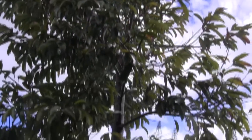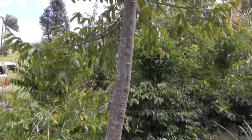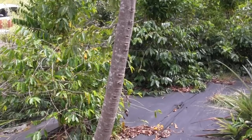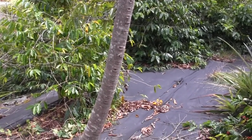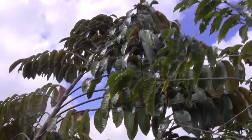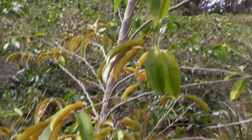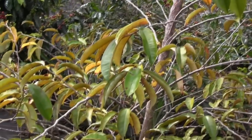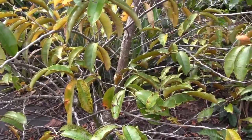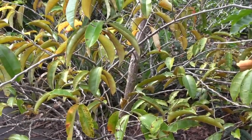Here is my one and only soursop, the guanabana. It's in the Annonaceae with the chirimoyas, the rolinias, the pawpaws, and the atemoyас, and the custard apples. Here is one of my better looking star apples — this one came from a seed. A friend of mine had a really wonderful grafted star apple; I picked seeds out of it and planted them about five years ago.